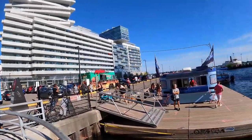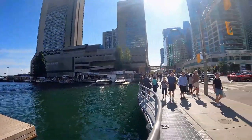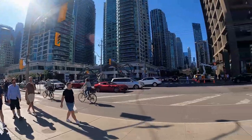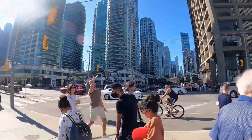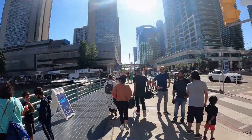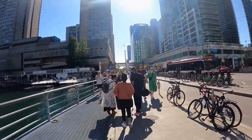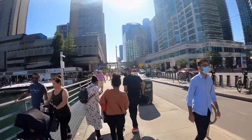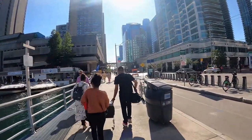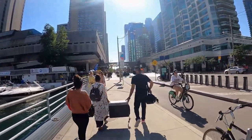This is the water taxi dock right here guys. And that's Yonge Street going north. This is also a part of the Great Lakes Waterfront Trail — it's a trail that goes along the waterfront from Toronto all the way to Niagara Falls, and it even extends to Detroit, Michigan, I believe.